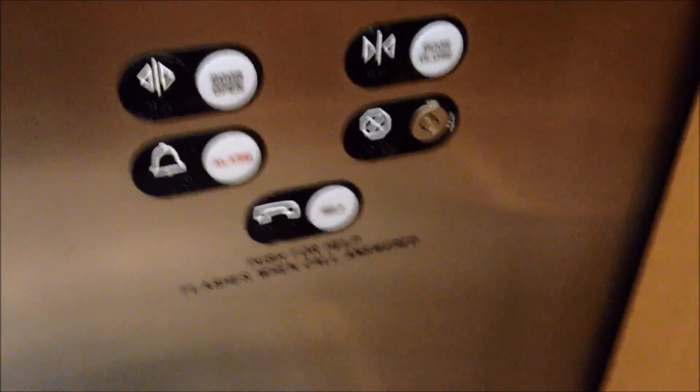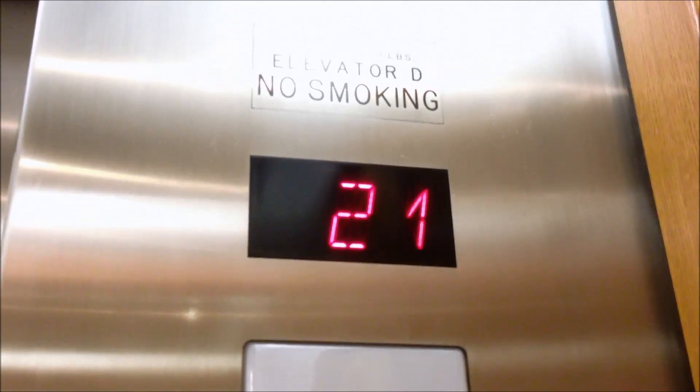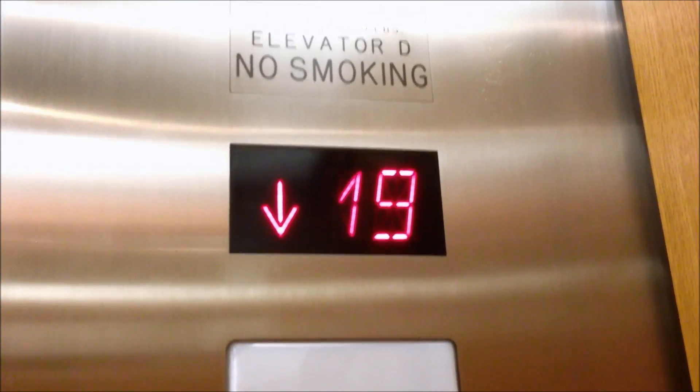These are Schindler, I think. And the door close button does not work. I think these used to be Otis, I don't know. Let me get a cab view — these are very nice elevators. They're almost silent when they move. There's some mirrors on the wall there.